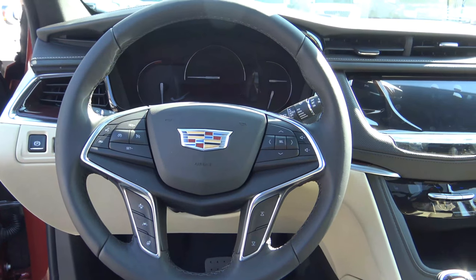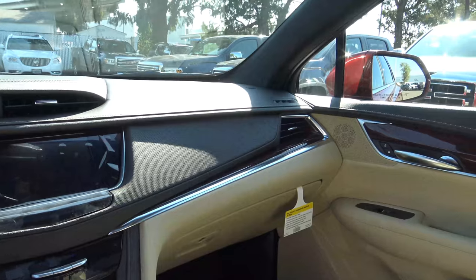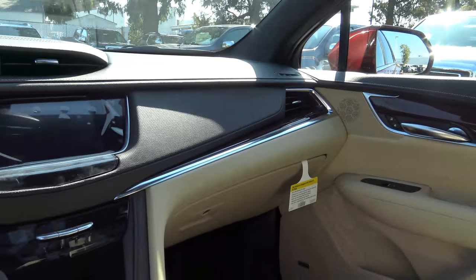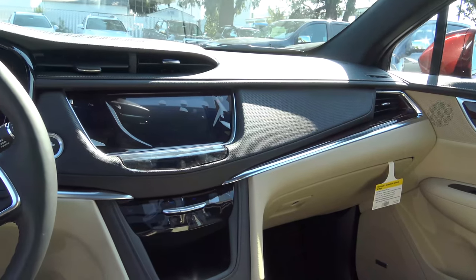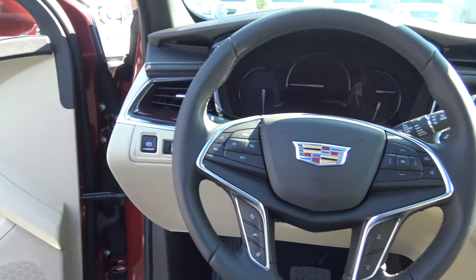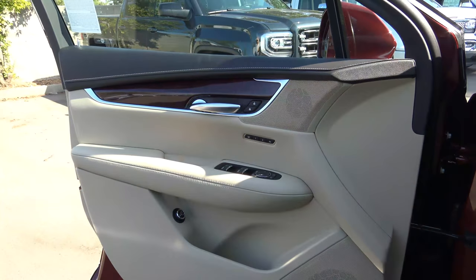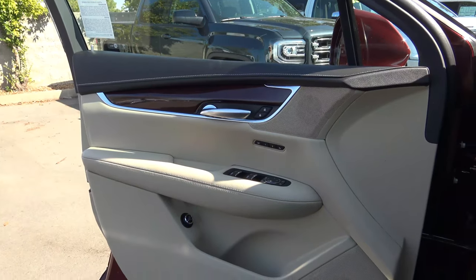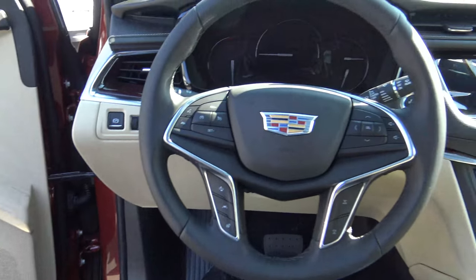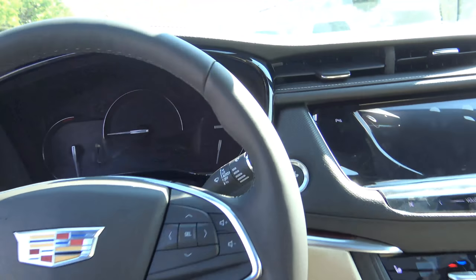Taking a step inside the XT5, you can see a very modern and contemporary looking layout. It's fairly opulent inside, though nothing that's going to blow your mind — but it's a fairly luxurious interior. The XT5 has pretty good ease of ingress and egress, and the step-in height is fairly low, which is one of the advantages of having a crossover. We do have push-button ignition — just put your foot on the brake and hit the button to start.